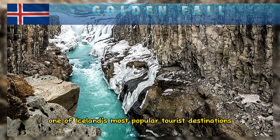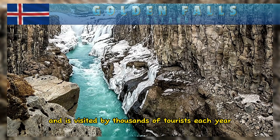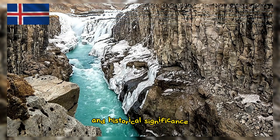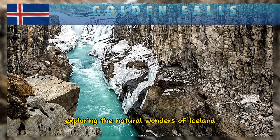Gullfoss is one of Iceland's most popular tourist destinations and is visited by thousands of tourists each year. Its stunning beauty, accessibility, and historical significance make it a must-see attraction for those exploring the natural wonders of Iceland.